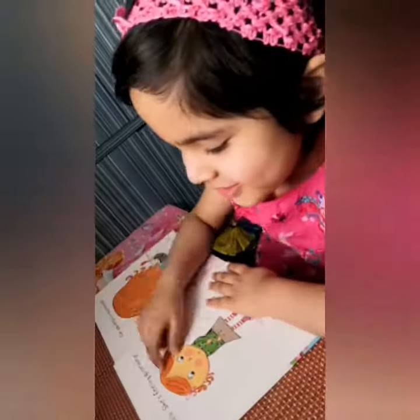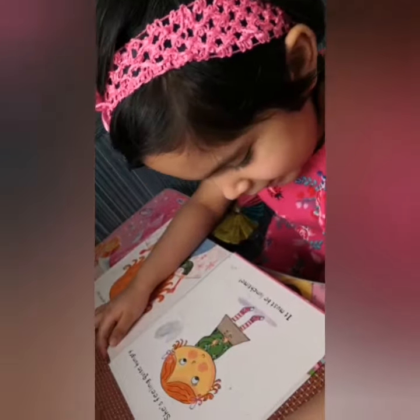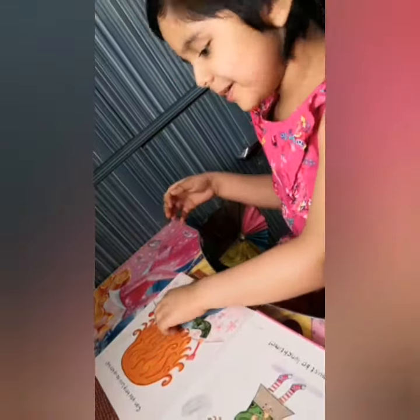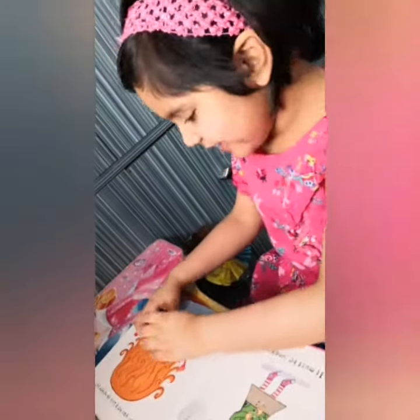This is Lulu. She is feeling quite hungry. It must be lunch time. Can you help Lulu to offer her bills? Yes we can!